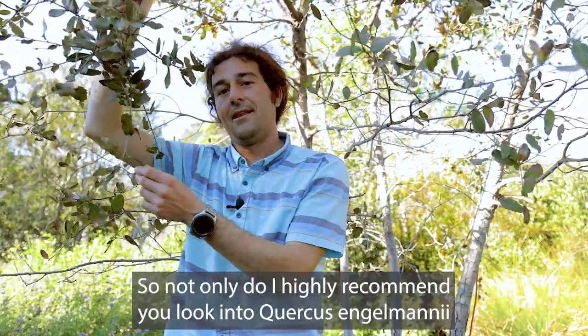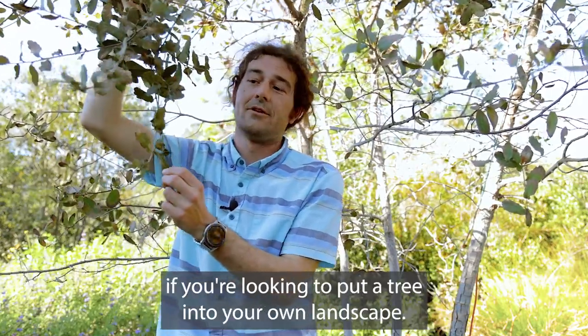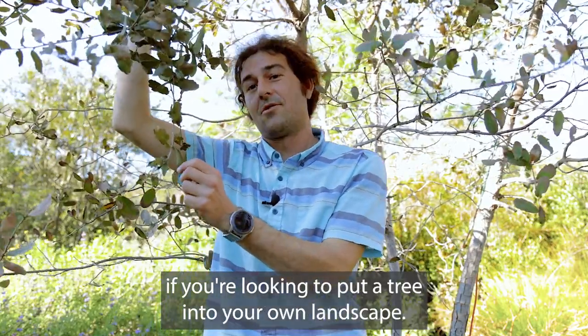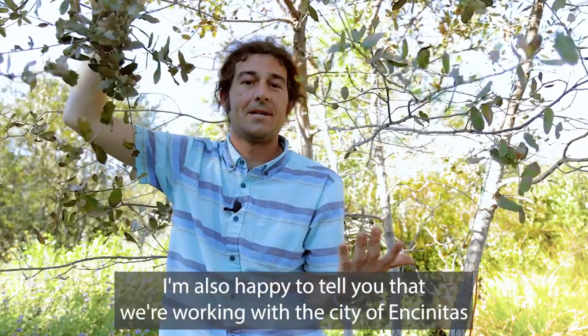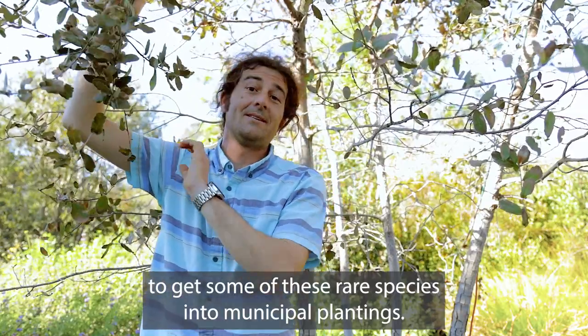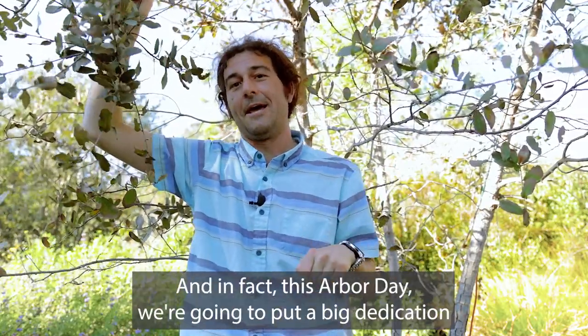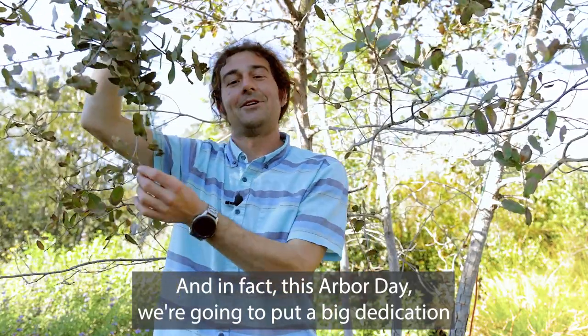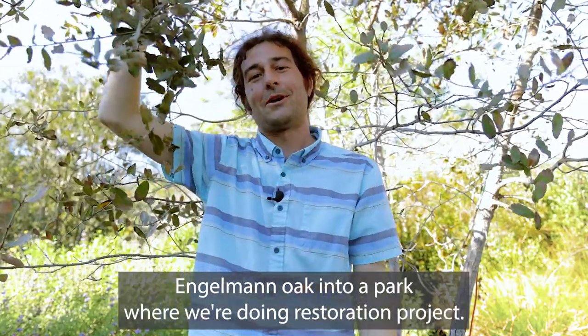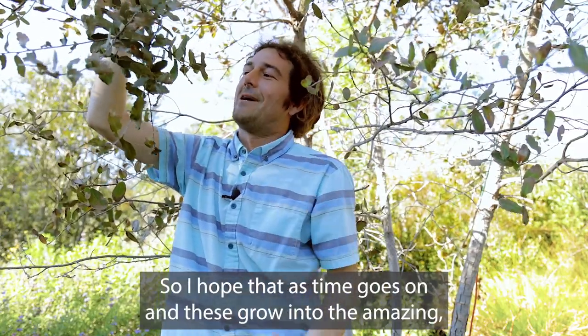I highly recommend you look into Quercus engelmanii if you're looking to put a tree into your own landscape. I'm also happy to tell you that we're working with the city of Encinitas to get some of these rare species into municipal plantings, and in fact this Arbor Day we're going to put a big dedication Engelman oak into a park where we're doing a restoration project.